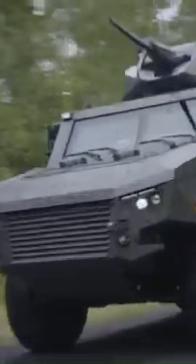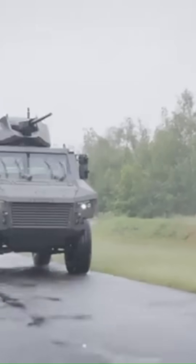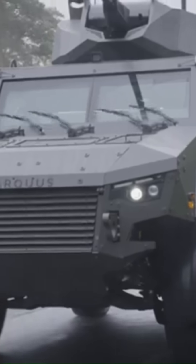Features electrically-assisted doors and a rear ramp for efficient boarding and disembarking. Equipped with run-flat tires and a centralized tire inflation system, ensuring optimal performance across diverse terrains.